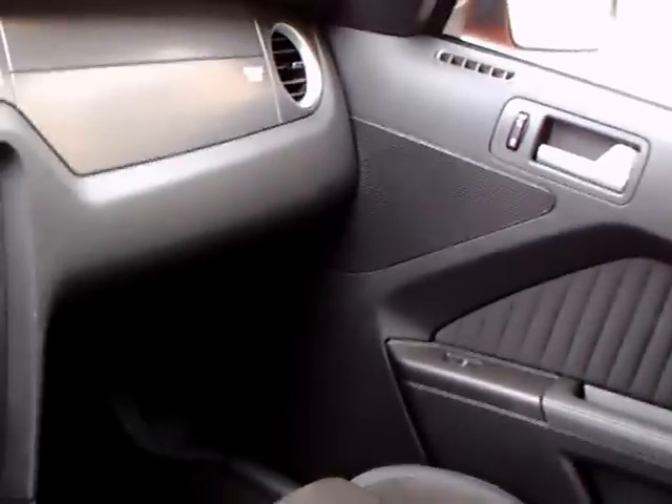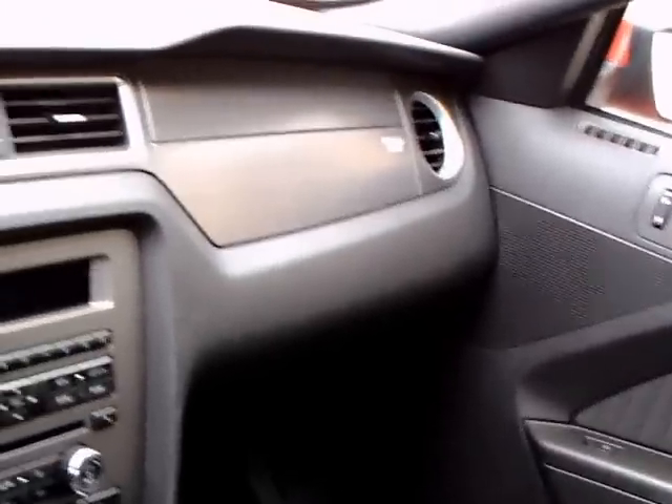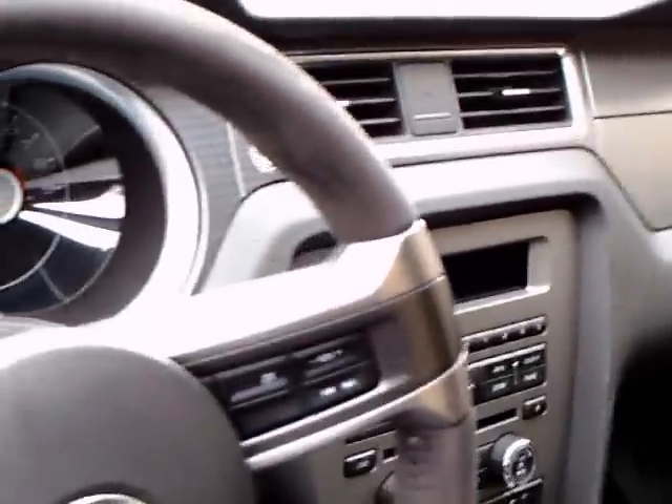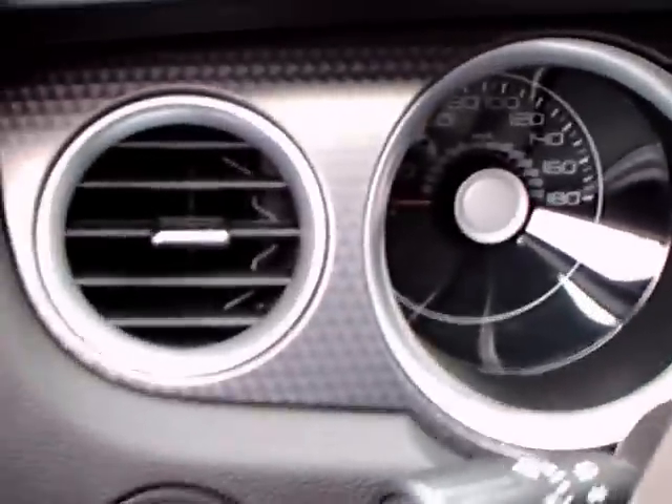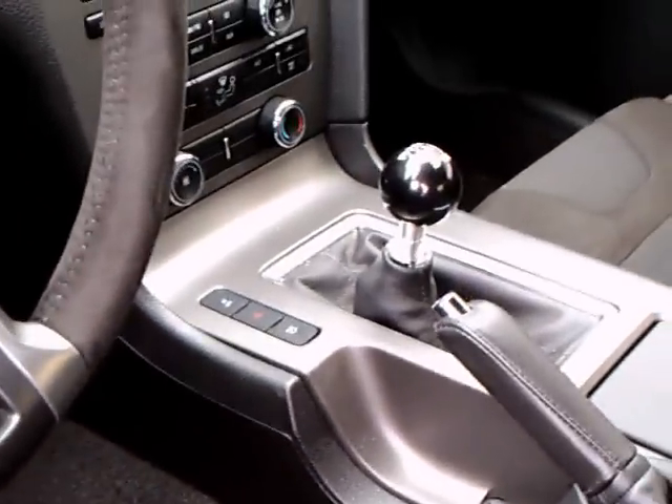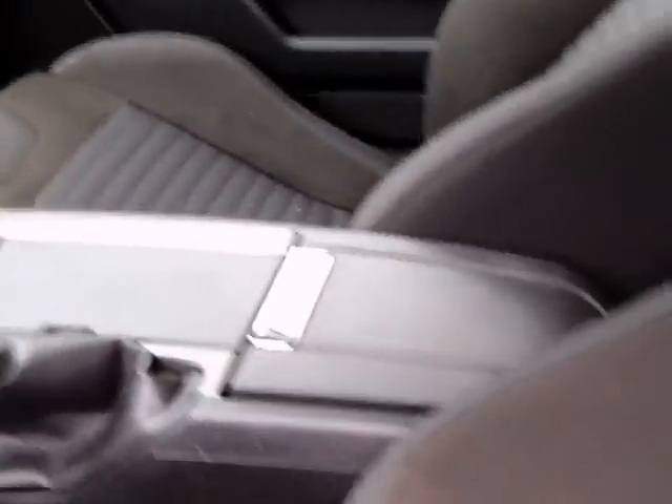The Boss 302 is inscribed in the seats. I do believe there are Recaro seats, but not available in leather on the Boss. Manual transmission, of course.